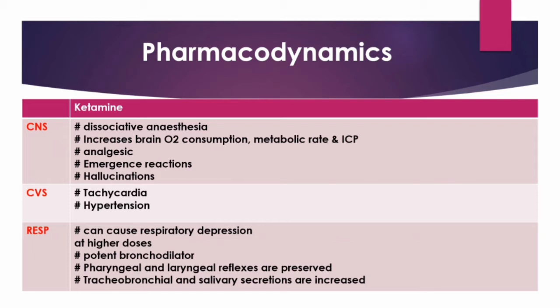However, as an NMDA antagonist, ketamine also offers neuroprotection. Therefore, it can be used safely in head injury patients who are mechanically ventilated, because in mechanically ventilated patients, hyperventilation can be instituted to negate the rise in intracranial tension (ICT).